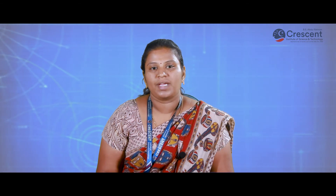Plant prefabrication is done at permanent plants, factories, or manufacturing units. It is appropriate for mass production and production takes place throughout the year. Advantages: there will be no interruption due to weather conditions, work takes place throughout the year, good quality can be maintained with similar properties of materials, and the factories are fully equipped. Disadvantage: transportation cost will be a little high and the dimension of the members must be held within limits.